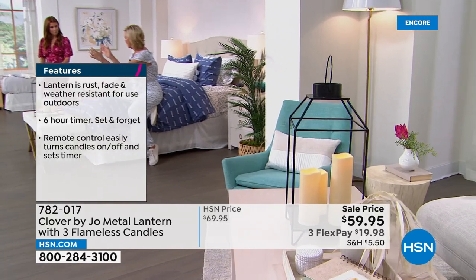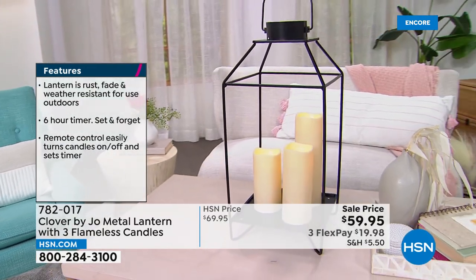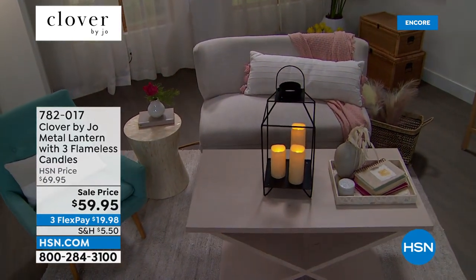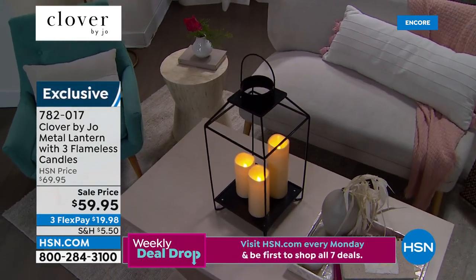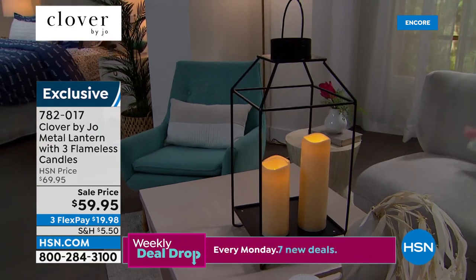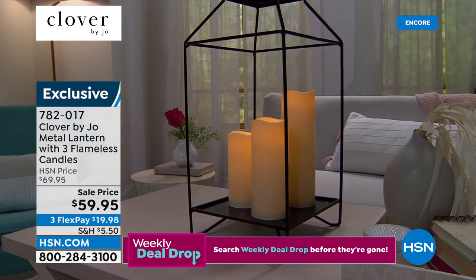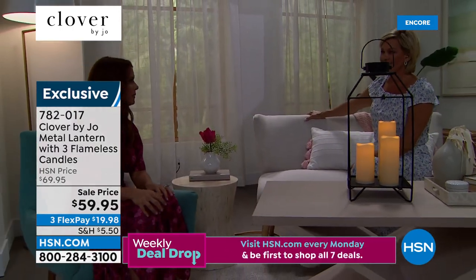It doesn't feel bulky and doesn't feel out of place — it seamlessly fits in. It doesn't have glass panels so it's very airy, it doesn't get dirty, and it just opens up the space a little bit more. Very indoor-outdoor. Look at how pretty it looks on the cocktail table — it's an unexpected, beautiful way to use a lantern on a coffee table or by your bedside. You normally think of lanterns outdoors, but this is just a great decor piece.